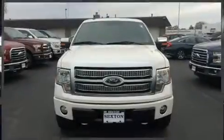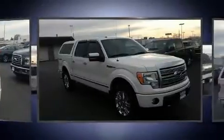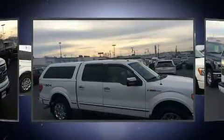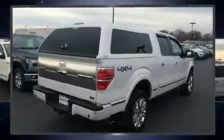Treat yourself to a test drive in the 2010 Ford F-150. A 5.4 liter V8 engine pairs with a sophisticated 6-speed automatic transmission, and for added security, dynamic stability control supplements the drivetrain. Four-wheel drive allows you to go places you've only imagined.